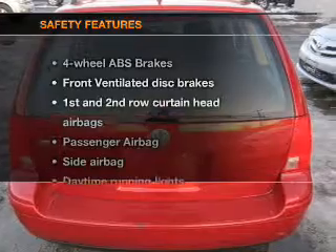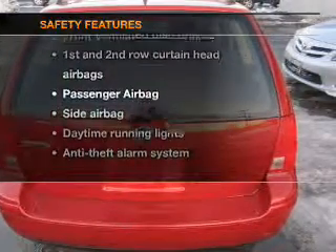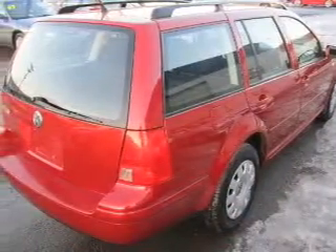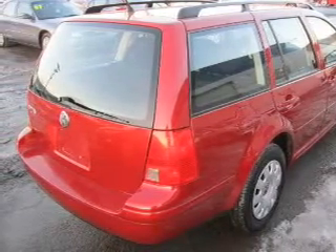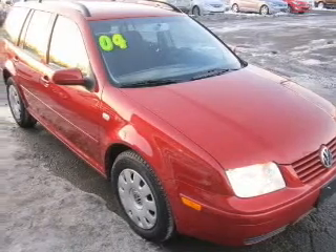If safety is a high priority, rest assured knowing these top safety components are included: front ventilated disc brakes, curtain head airbags, passenger airbag, side airbag, daytime running lights, and independent suspension.